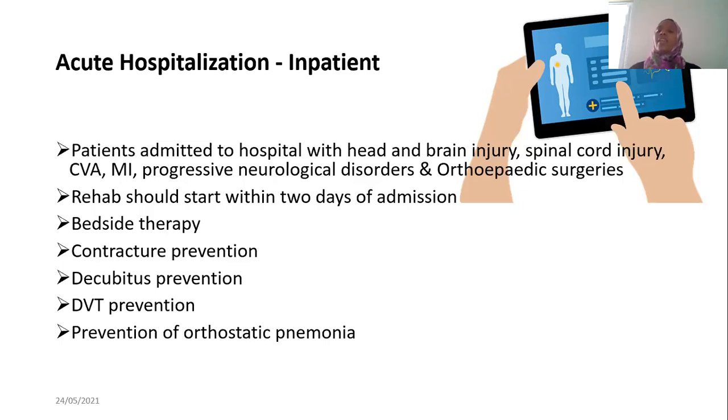For surgical cases, immediately post-theatre — for example, after a total knee replacement — we begin physiotherapy to prevent complications such as joint stiffness.